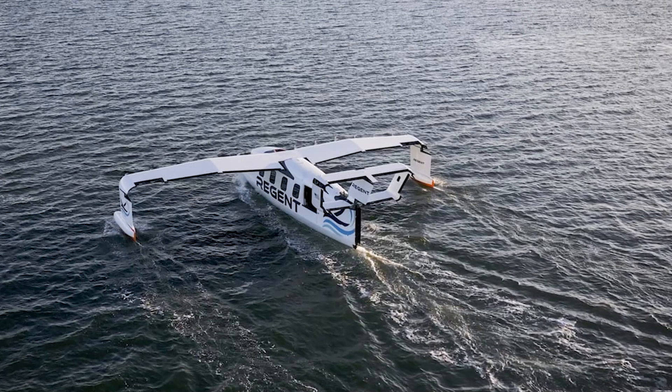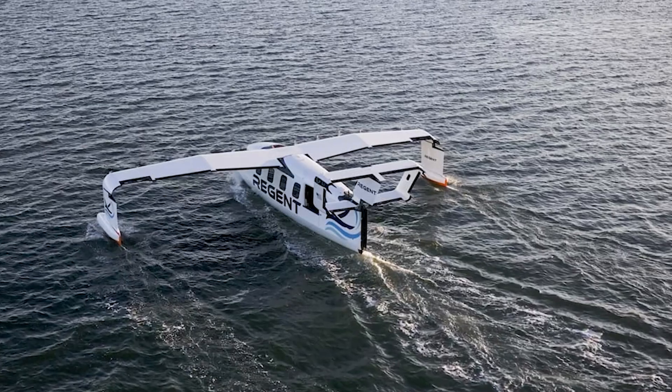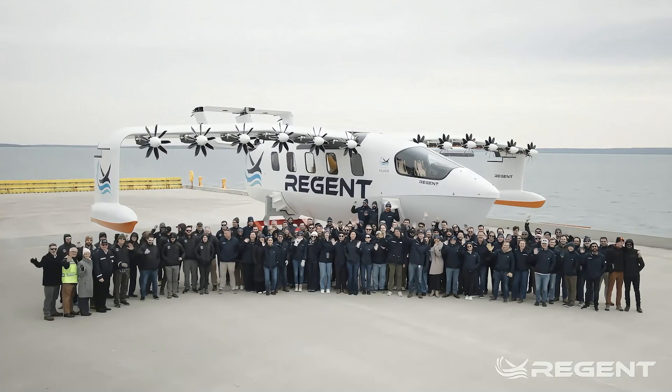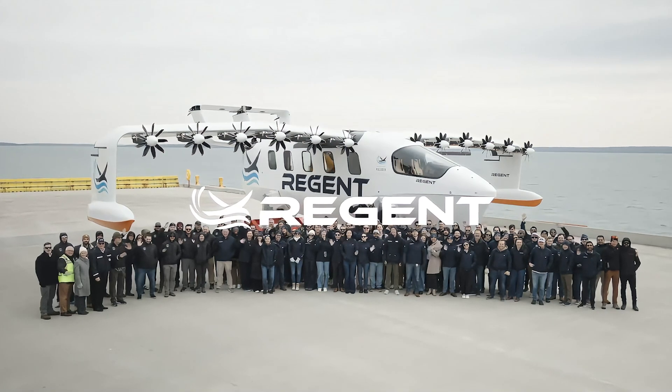So, would you take a trip on the electric sea glider? Well, I think I would. And with that, my friends, I believe it's safe to say the future of travel is gliding in. You might want to start practicing your sea captain impression.